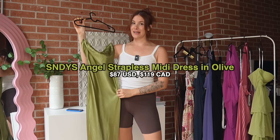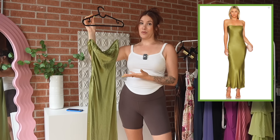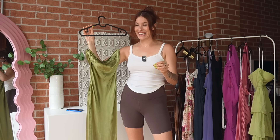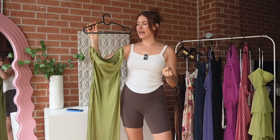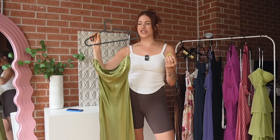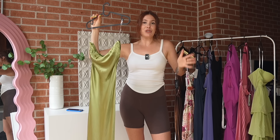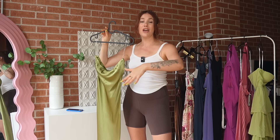This is the Angel Midi Strapless Dress in Olive. I believe this is one of the top five best-selling dresses on Revolve, and it's been that way for a really long time. I actually bought this once before for a wedding and ended up returning it because I just didn't love the way it looked on me — it felt ill-fitting. I really do understand why this is one of the best sellers. It comes in several gorgeous colors, this olive is absolutely beautiful. It's literally just a strapless tube midi dress — nice and silky, very simple. It's a classic you could re-wear over and over. You could dress it up, dress it down, wear it to a wedding or to dinner.